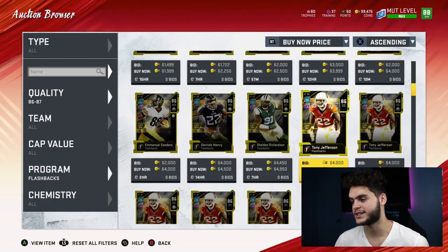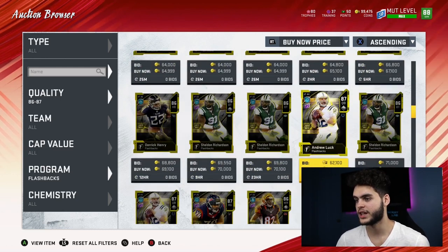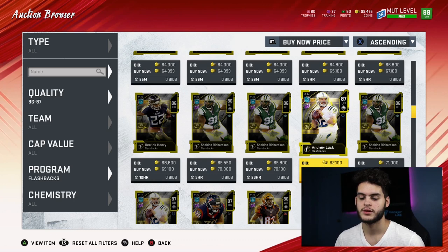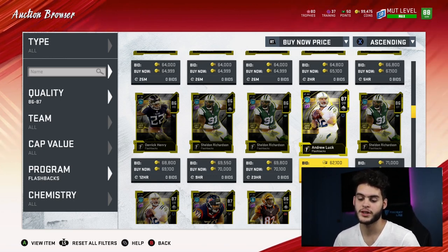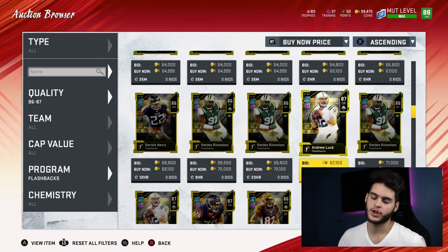The 87 overalls — let's see where they're at. I consistently find them for about 65 to 70k. Their training value is 1,860. If you divide that into the 65 to 70k range, you get 37 coins per training. So that's one of the best ones if you find it for about 65k — but obviously it all depends on where you find it.